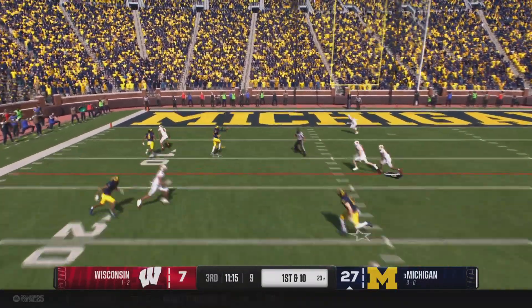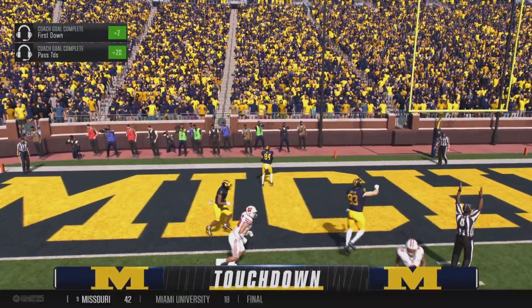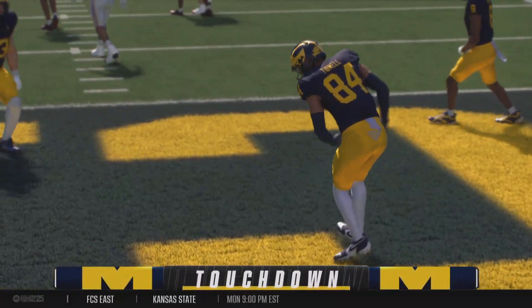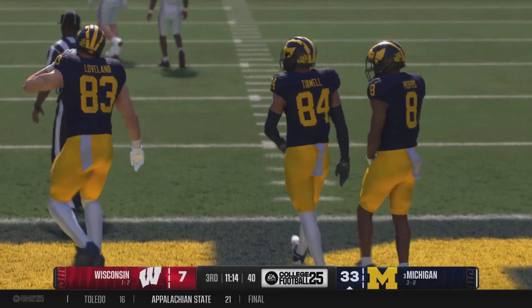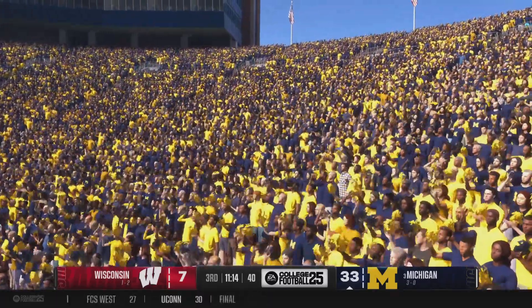He wants to throw — he caught it! Touchdown Wolverines! And the stomping has commenced. Really nice job working the route and getting himself open. He was able to locate the football and snag it out of the air. This guy now has five receiving touchdowns on the year.